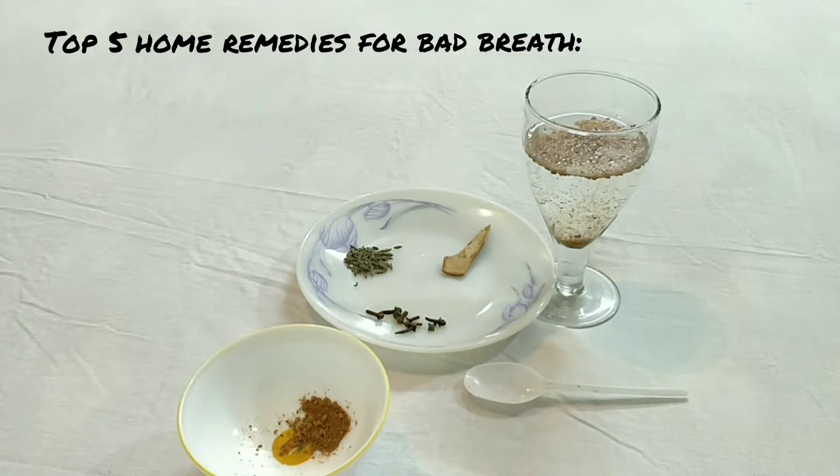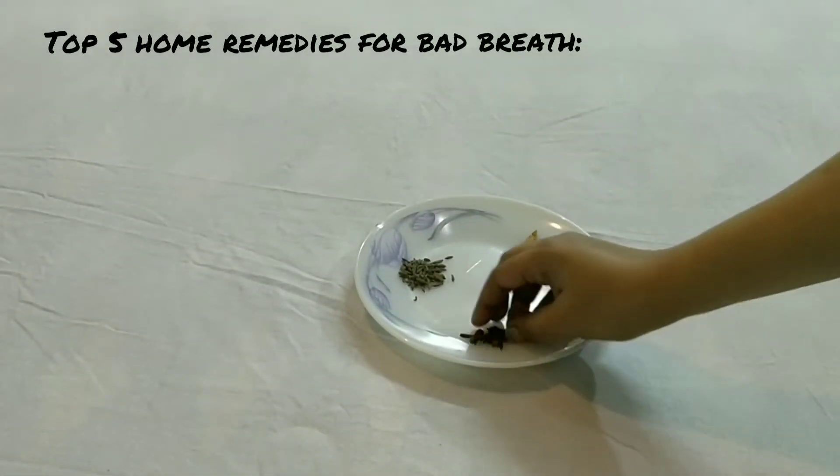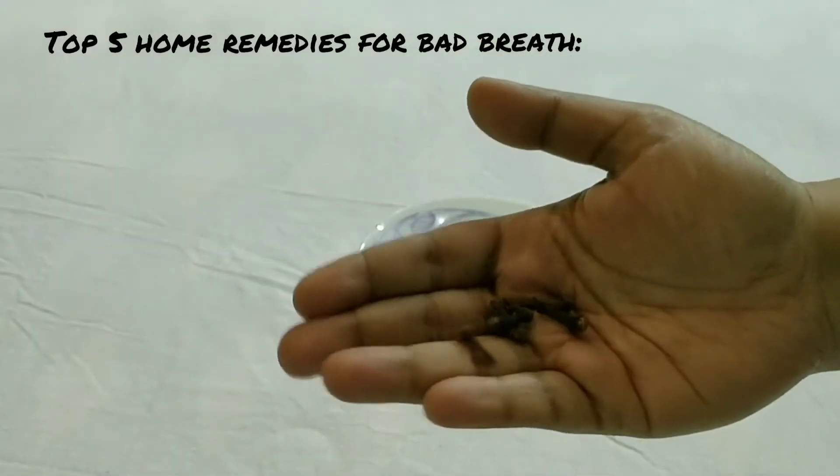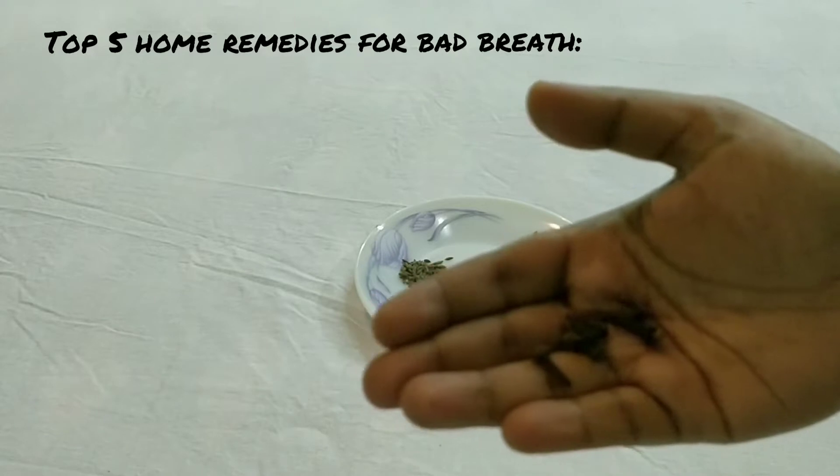Number two: take some cloves — these are cloves. Take some cloves in your mouth and chew them properly. It will definitely help to eliminate bad breath from the mouth.